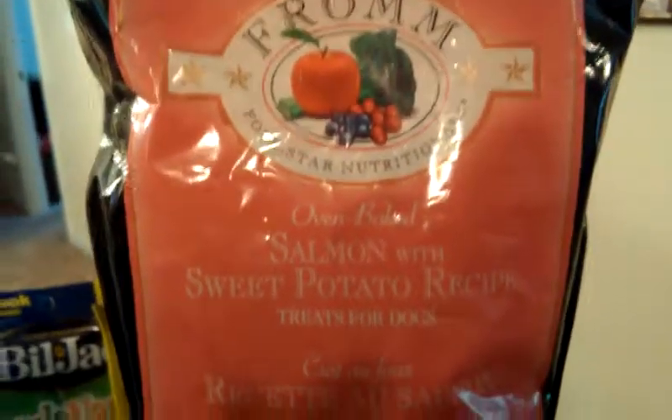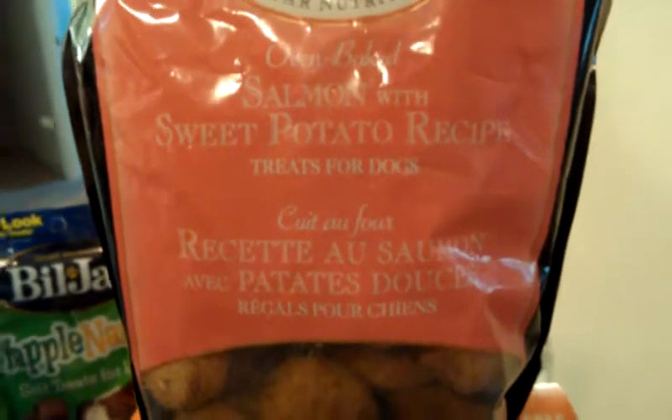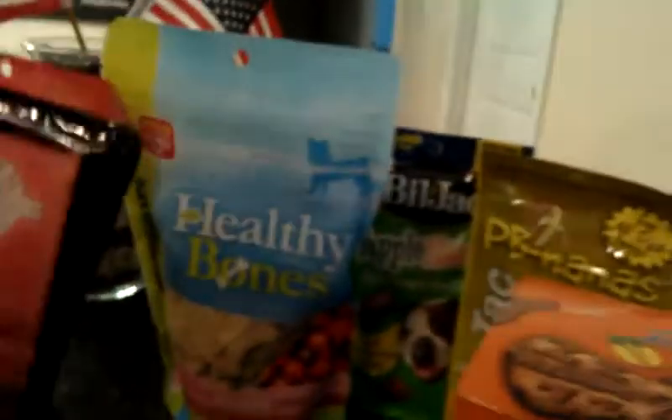I also got them a bag of the Fromm Four-Star cookies, because they eat the Fromm Four-Star food and they've had these before so I know these are a hit. These are the salmon with sweet potato recipe. Like I said with the other ones, I'll break these in half or even into fours to give as treats.